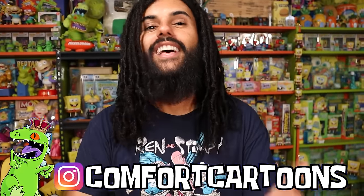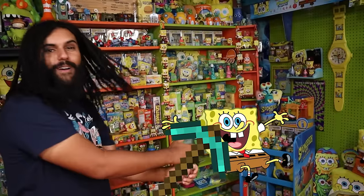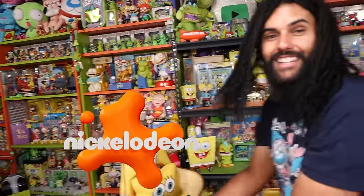Welcome home Rat Pack! Marcus here and welcome to Comfort Cartoons — the show where I collect absolutely everything from the late 90s, 2000s, all the way to the modern day. I'm also trying to create the world's biggest SpongeBob and the world's biggest Nickelodeon collection.